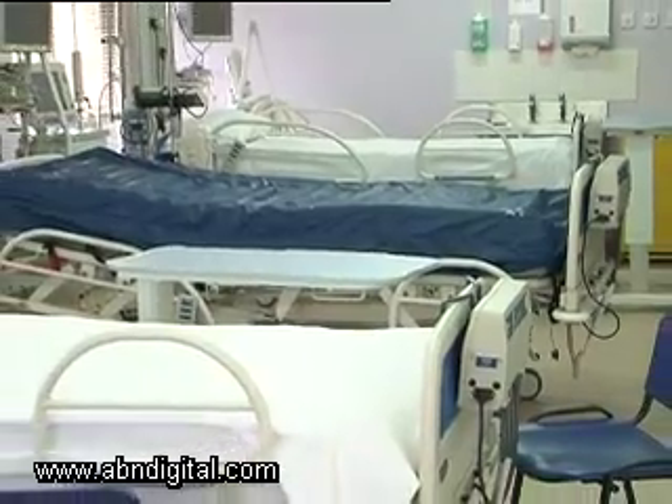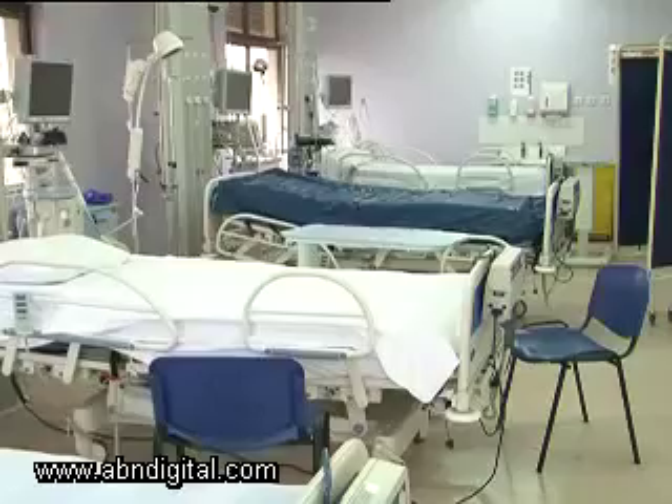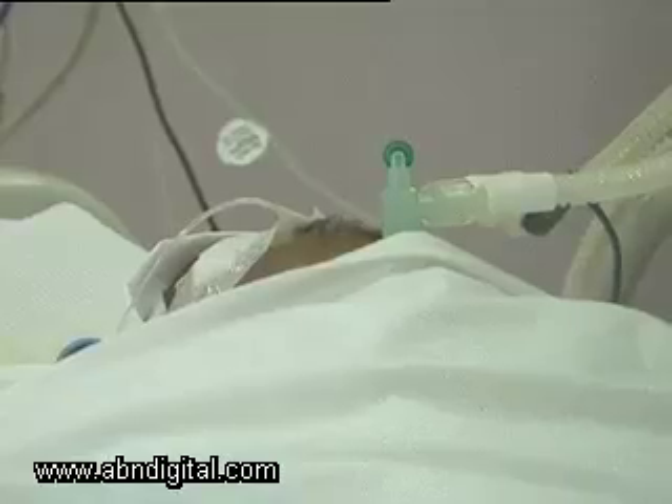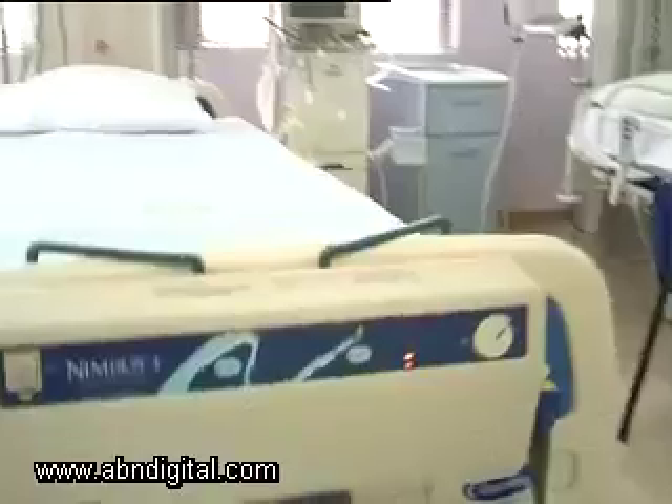A six-bedded ICU unit with six ventilators, which are all functional. We use it for patients who cannot support their respiration and patients who have altered mental status — the machine takes over their breathing while we try to get them better, then we drop them from acute care to the lower dependent area.